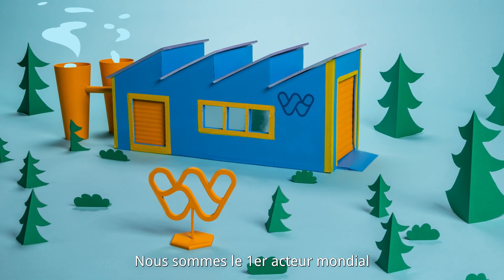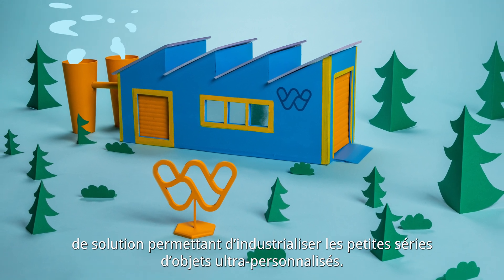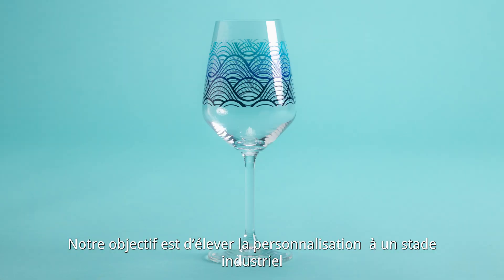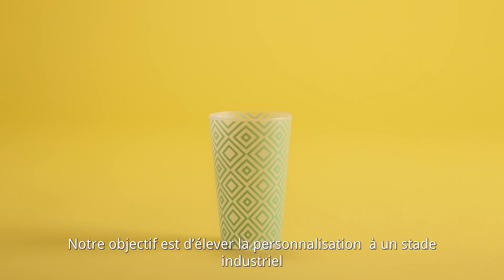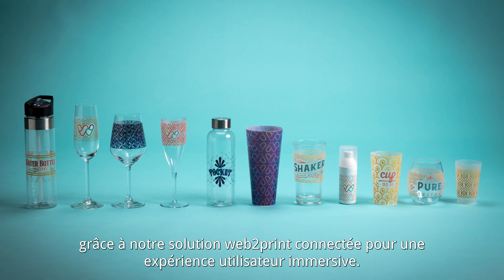We are WOBS, the world's number one solution provider for industrializing small series of ultra-customized items. Our goal is to bring customization to an industrial level, thanks to our connected web-to-print solution so that users may enjoy an immersive experience.